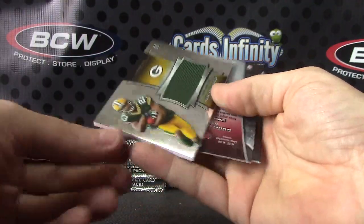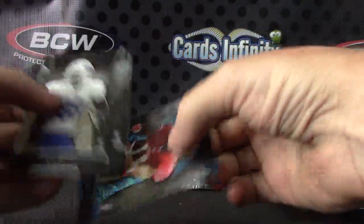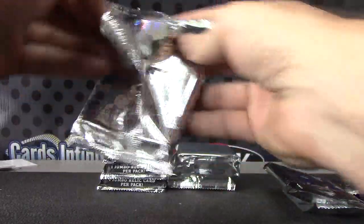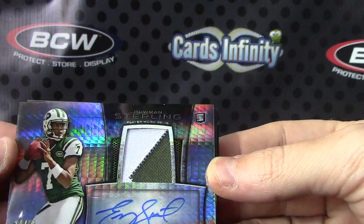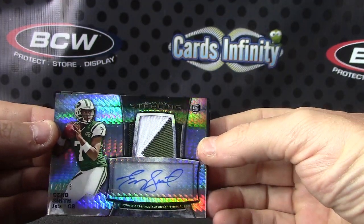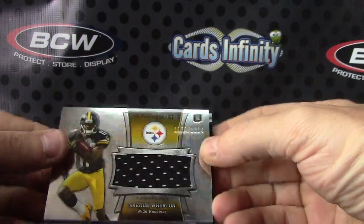Autograph and Jonathan Franklin jersey. Chris Mike and Quentin Patton numbered to 99. Geno number 24 of 75 Prism Patch Autograph Geno Smith — good looking card. If only he knew how to play football. Marcus Wheaton jersey.